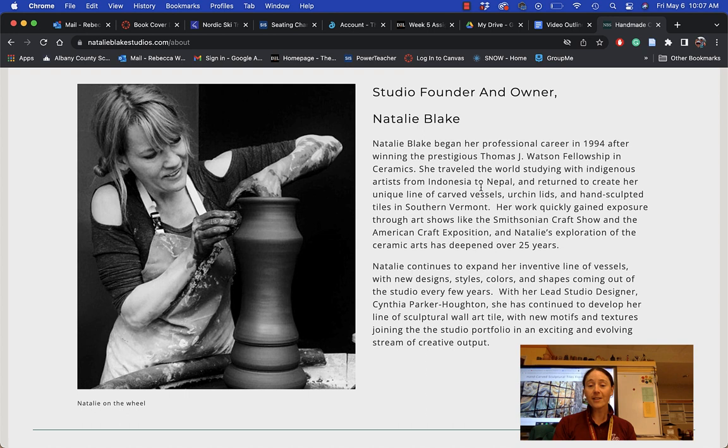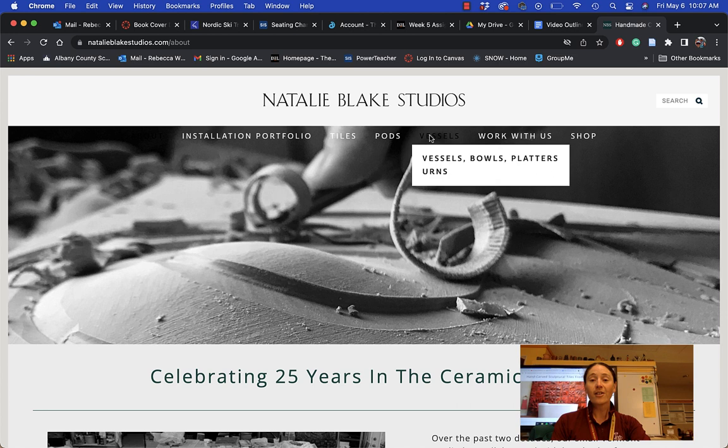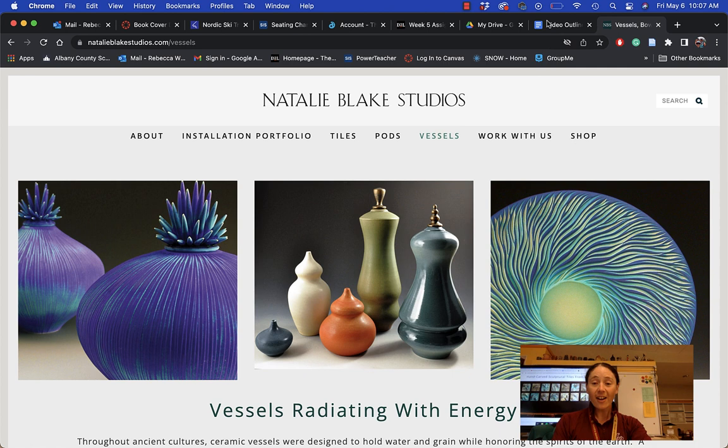She definitely continues to make her vessels and create new designs and styles on them. Let's take a look at a few of her vessels, and then we will check out her tiles as well. We are on her web page, and this is a great place to check out her work. A lot of artists have these incredible web pages with beautiful images on them.